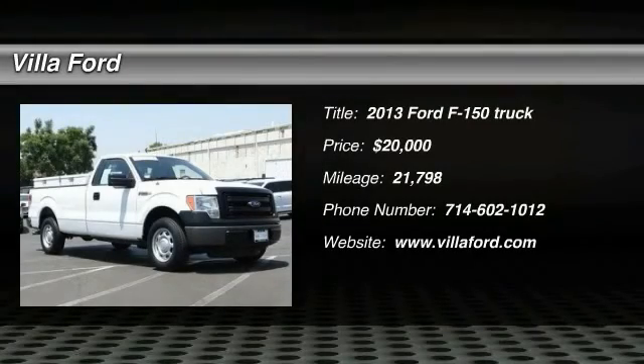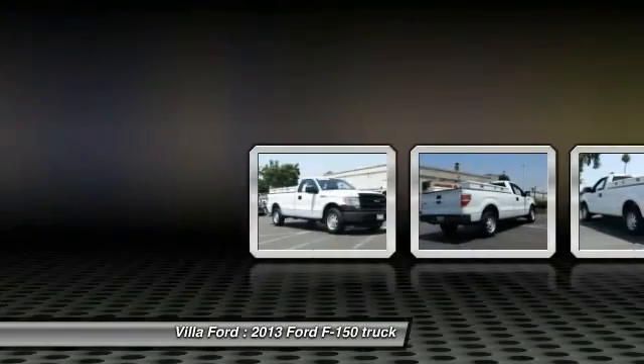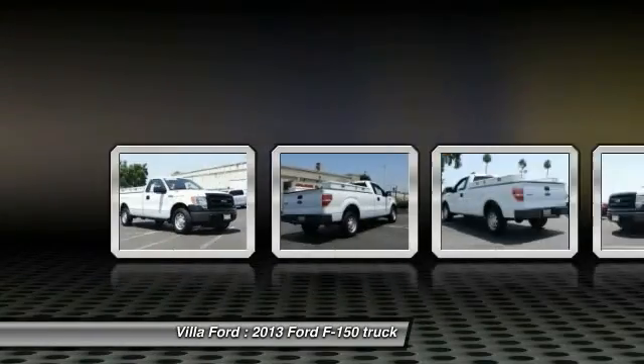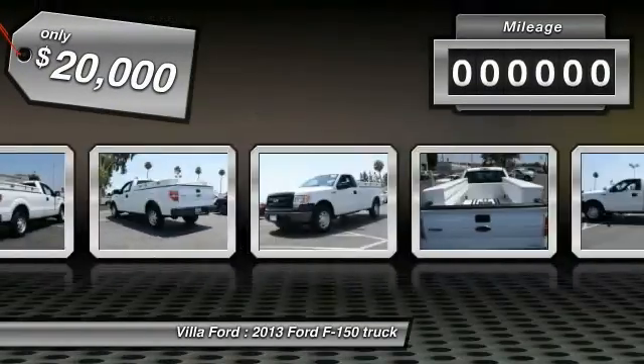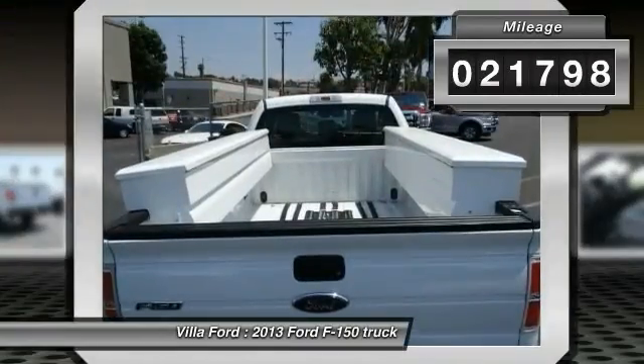A 2013 F-150. A Ford F-150 knows how to handle any situation. It's built to follow orders, no whining, and is priced below $20,000. This vehicle has less than 25,000 miles.